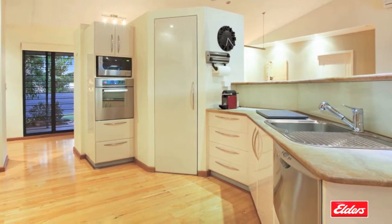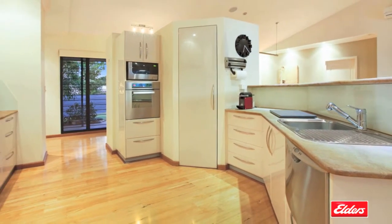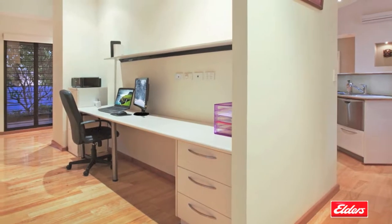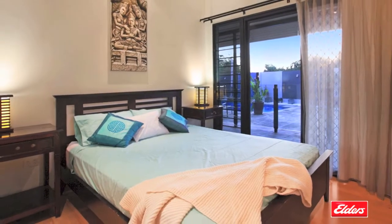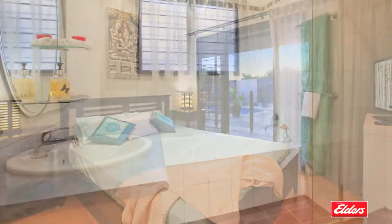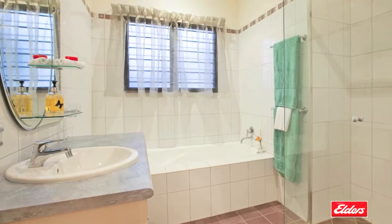The central kitchen features European appliances including a dishwasher and terrific storage space. Tucked in behind the kitchen is a large study area with a built-in desk and shelving.